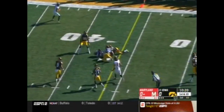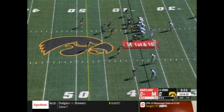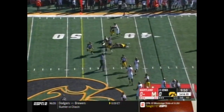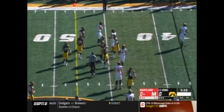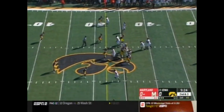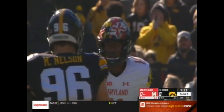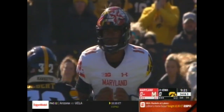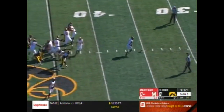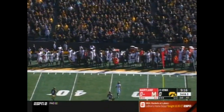Maryland responds. On first down, a complete pass out to the 38-yard line. Fleet Davis on the carry, Davis makes it out to the 45-yard line. Then an incomplete pass — in and out of the arms — and Hill throws it away absolutely. Third and three, motion, crumble, loose ball and Hill throws it away again.